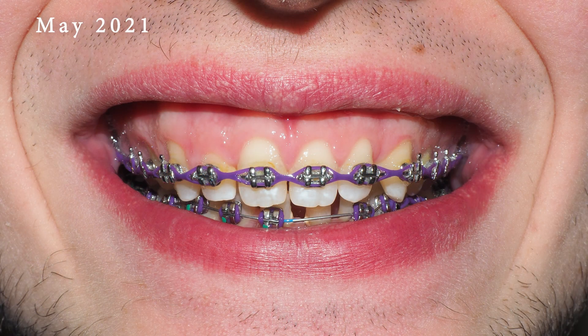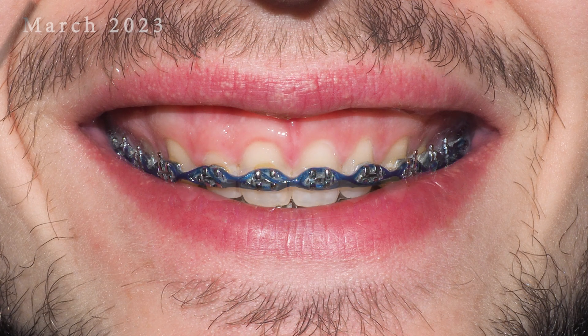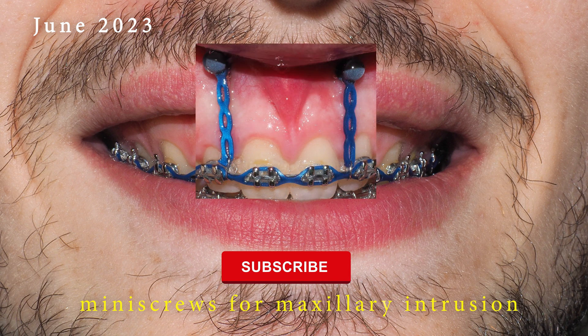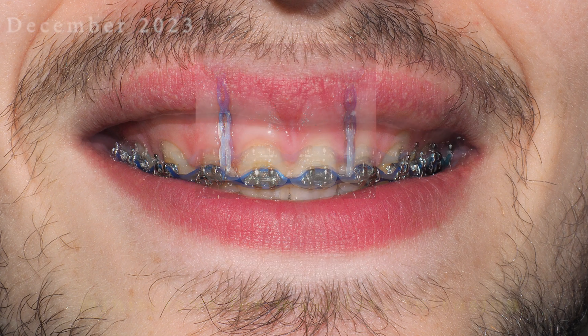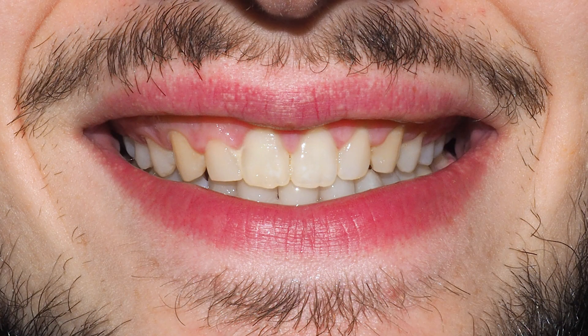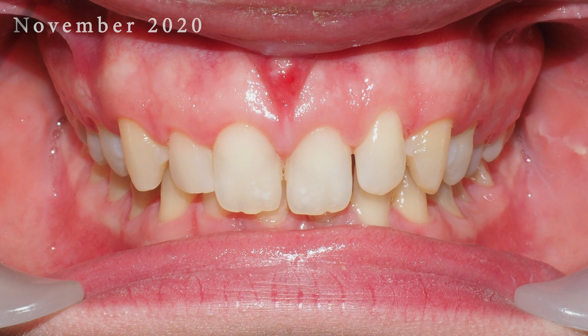Second, a short upper lip can contribute to the appearance of a gummy smile because it doesn't fully cover the gum line when someone smiles. And third, excessive vertical growth of the upper jaw. Sometimes the upper jaw grows vertically more than usual, causing the gums to appear more prominent when smiling.